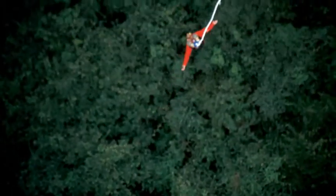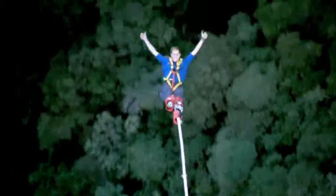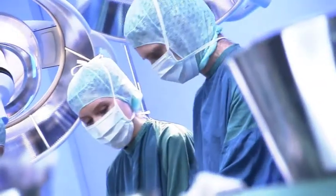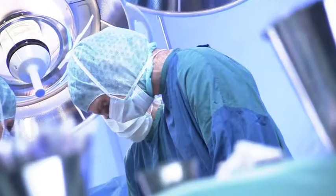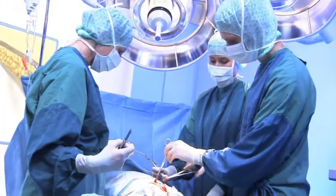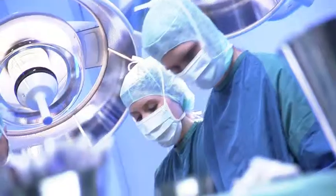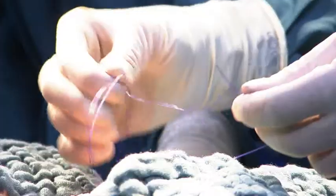For safe wound closure and optimal wound healing, surgeons count on the elasticity and tensile strength of state-of-the-art suture materials. A difficult abdominal wall closure with a high-risk patient calls for an expert surgeon and puts exacting demands on the suture material — the material must be extremely safe, for the suture row will be exposed to considerable strain.